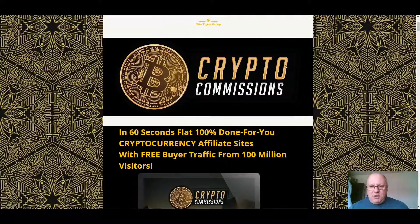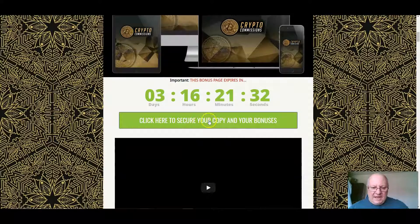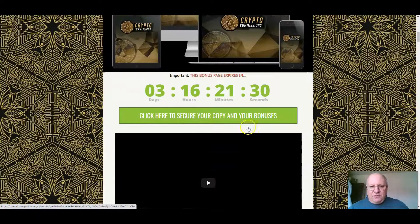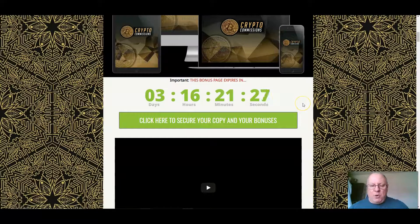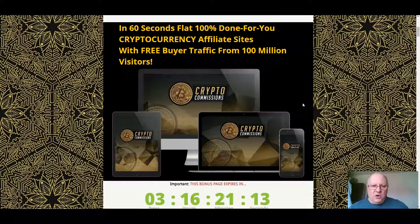I'll also go through the 10 custom bonuses that I've put together. If you pick up Crypto Commissions from the link immediately underneath this review, you can get them by clicking on any of the green buttons here any time before this countdown timer reaches zero, at which point they'll expire. These are custom bonuses, which means they're exclusive to me. Feel free to go and see what others are offering, but you can always come back to this page when you realize that my bonuses are particularly congruent with the main offer.